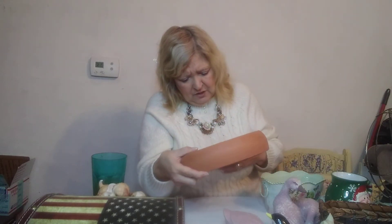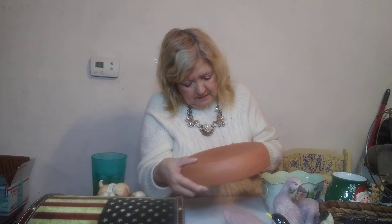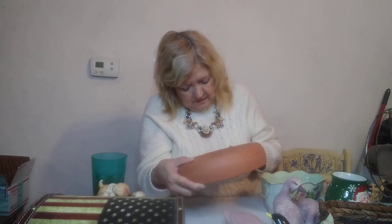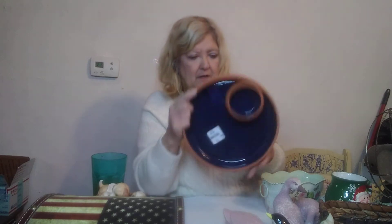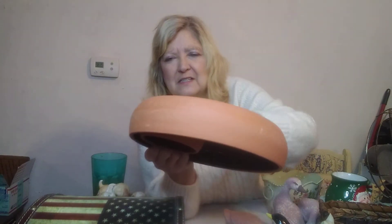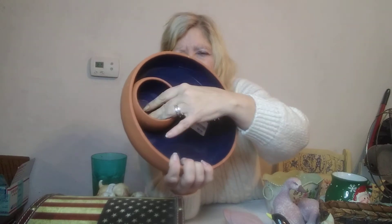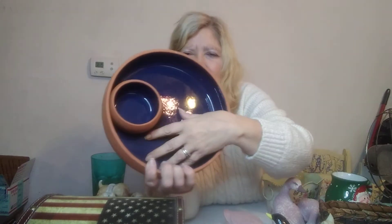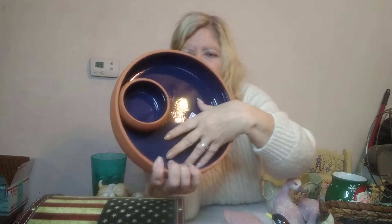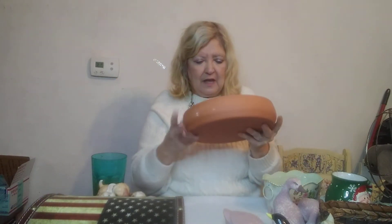Then I have this red-ware piece — I believe it's called Indoor Outfitters, made in Italy, by Over and Back Incorporated. It has a terracotta outside and a dark blue inside. This cup is attached — like for dips — you could put vegetables, chips, different things in it. Just make sure to put a spoon in it so there's no double dipping. I thought that was really cute.